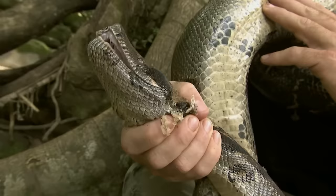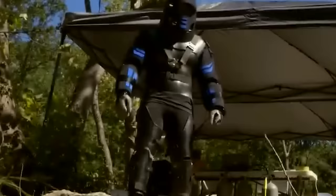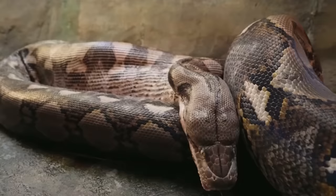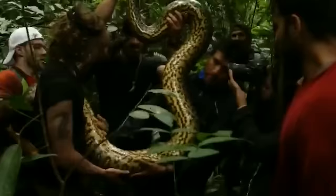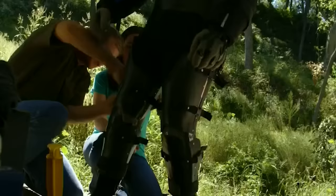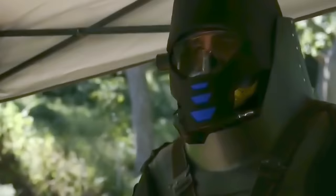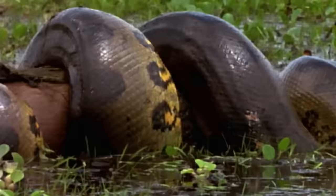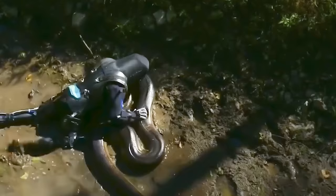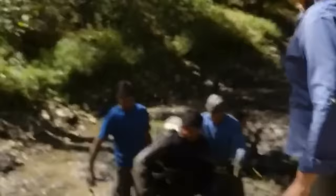Reason number two: snakes generally don't eat anything wider than the largest part of their body. With their broad shoulders, especially in protective suits, humans don't appear delicious at all. Anacondas typically dine on rodents, deer, peccaries, capybaras, tapirs, turtles, and caimans — animals much narrower than a human's broad shoulders. Reason number three: the anaconda kills its prey before swallowing it — constricting until the animal can't breathe. The suit couldn't handle the pressure, causing the man discomfort, and the squeezing had to stop, so the snake lost interest in eating him altogether.